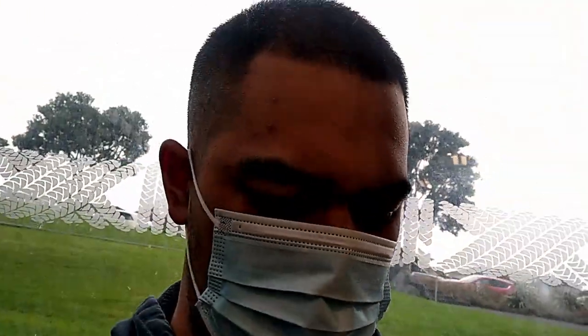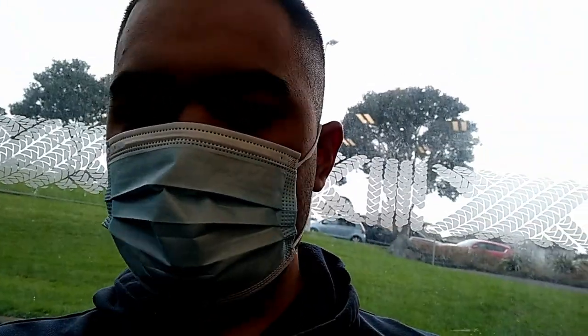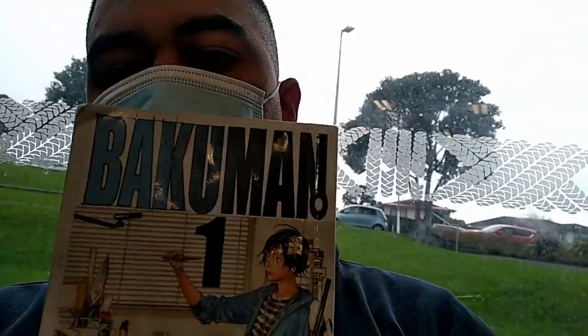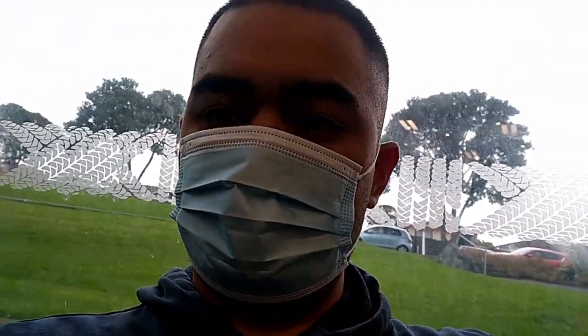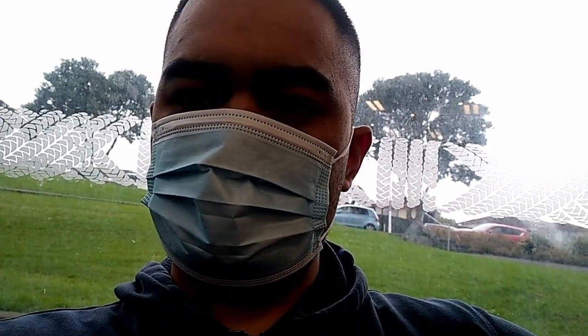That's the easiest way you can get manga for free here in Auckland. I came here to return some books and I already got my next free reads. I got volumes 1 and 2 of Nisekoi — I only got this because of my sister, she loves manga as well. Also the first volume of Bakuman. I already have the other two volumes and I've been waiting for these for like two weeks.